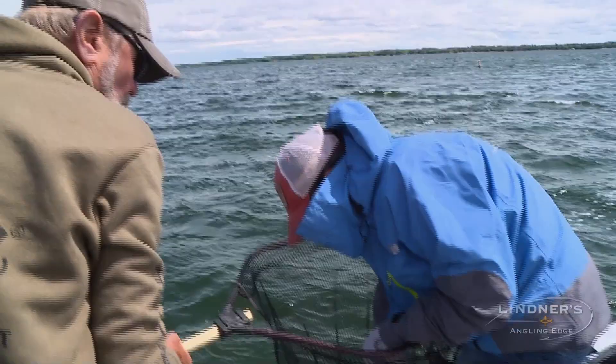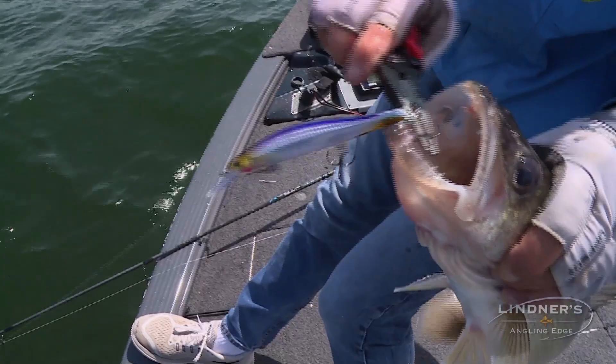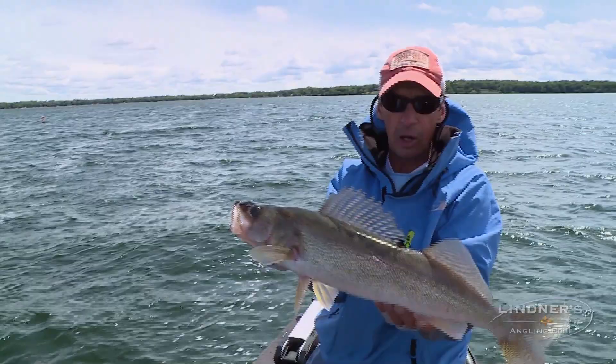You'll notice on this bait, all the Ripstop baits actually have a little flash. And a lot of the walleyes — all three of the walleyes I've caught so far — every one of them were hooked on that tail hook with that little bit of flash on there. It's a nice fish. I think we're starting to get fine-tuned here a little bit. A little beautiful fish. We'll get her back in the water.